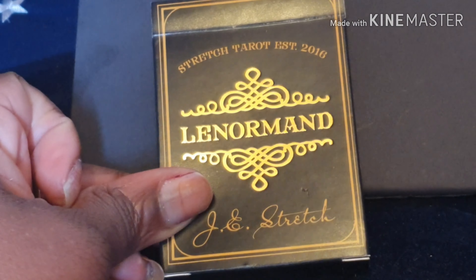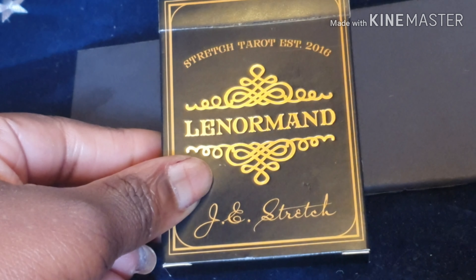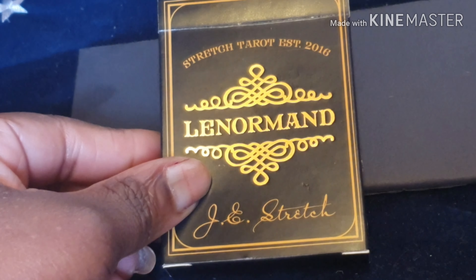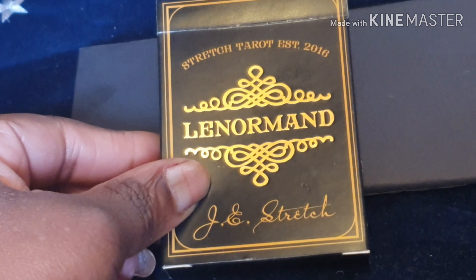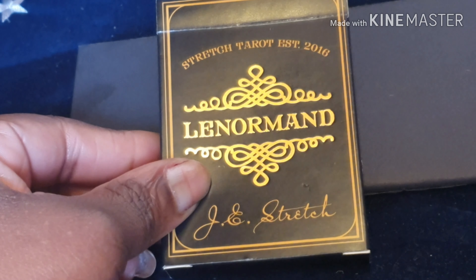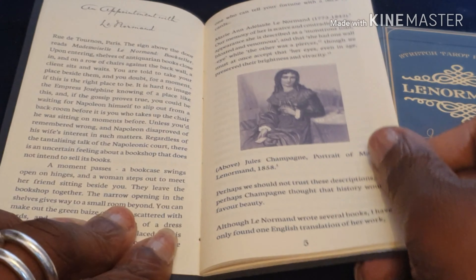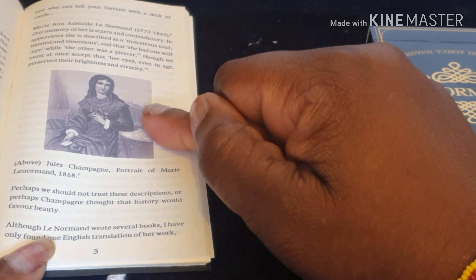During the Kickstarter campaign, Joseph said that if you wanted alternative bundles you should email him. So I asked him if I could have a guidebook, because I work better with guidebooks and PDFs, and he made me a separate guidebook. I've got a feeling that when it goes onto his website the guidebook will be only in PDF format. It's called The Key to the Lenormand by Joseph Stretch, and it gives you a bit of history about the Lenormand deck along with a portrait of Maria Lenormand taken in 1858, on really nice cream paper.